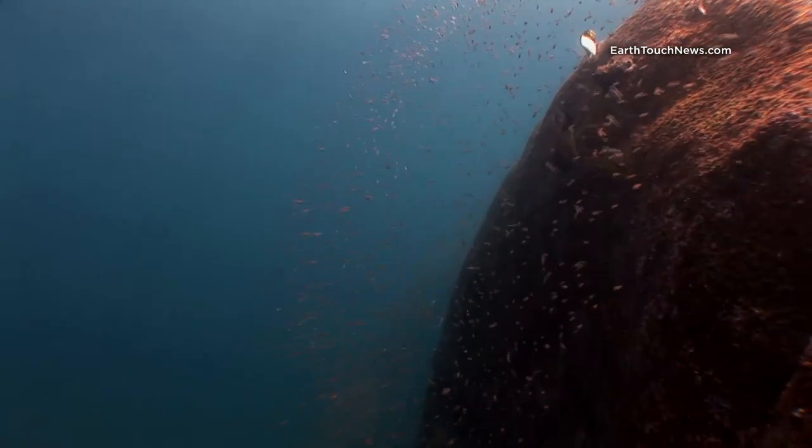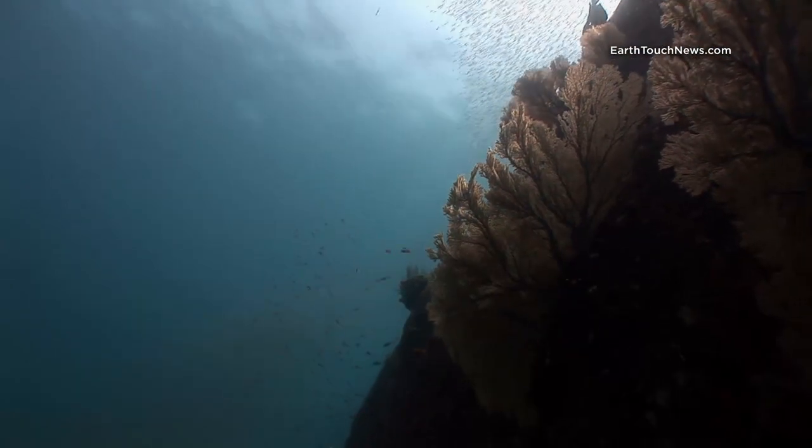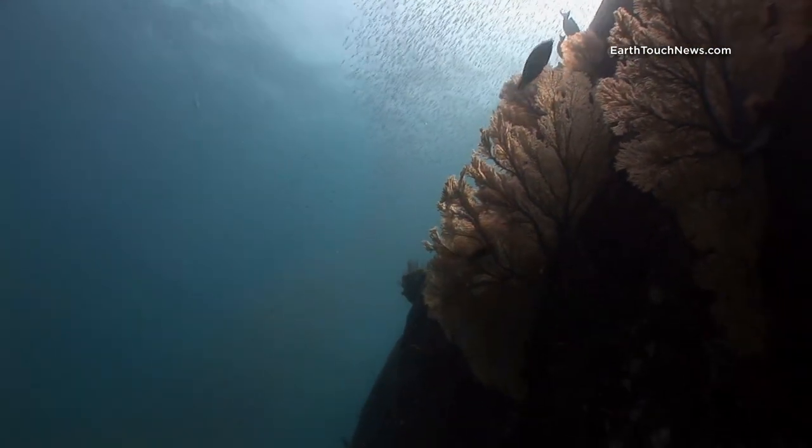Classic scene here — covered in glass fish, normally being hunted by different pelagic species. Makes for a very exciting dive.